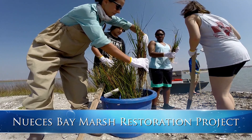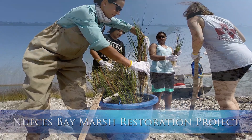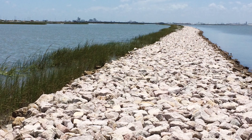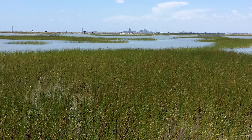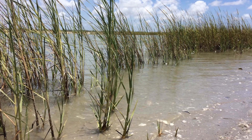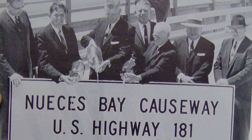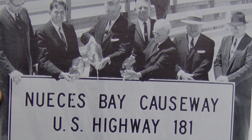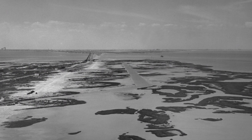The Nueces Bay Marsh Restoration Project is the largest of its kind in South Texas. The 160 acres located between Corpus Christi and Portland, Texas was once a thriving ecosystem. But the marsh began to decline in the 1940s when construction and dredging activities began on the Highway 181 Nueces Bay Causeway. The construction resulted in the loss of nearly 340 acres of highly productive marsh.